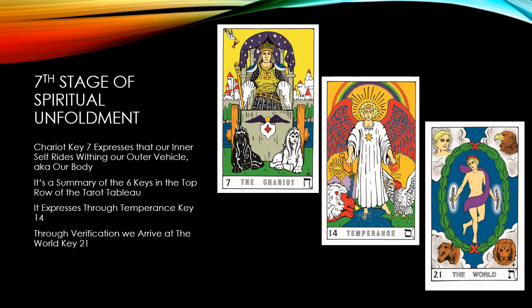The first card at the top of the column is the Chariot, Key 7. That key portrays the principle that the inner self rides within our outer vehicle, and it is also a summary of the six keys in the top row. The Chariot's willpower establishes harmony and brings order out of chaos. The Chariot expresses itself through the activity taking place on the key below it, called Temperance. Temperance exemplifies the Law of Verification — we must try out and then experience in our everyday activities all the lessons of the keys. Through this verification, we arrive at the place that results in the World Key.